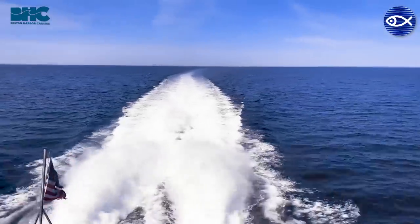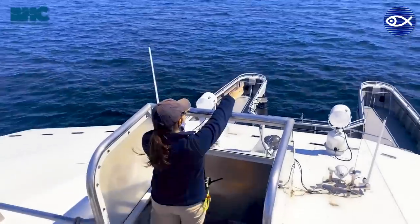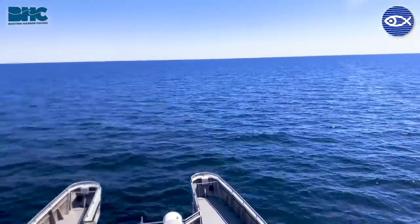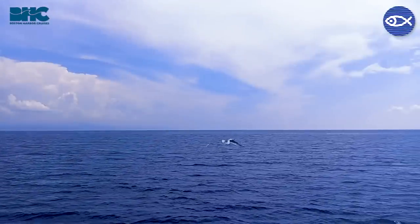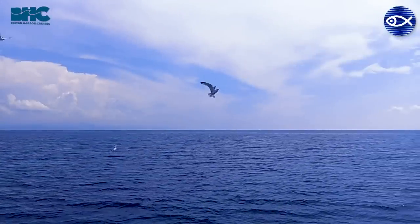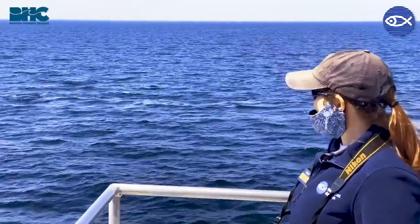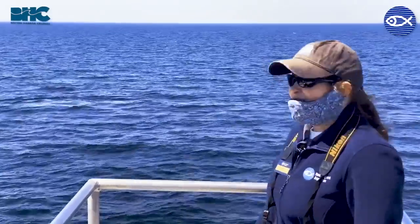There's a ton of activity ahead of us towards our one o'clock — a great sign. We've slowed the boat down and are approaching the animals cautiously in accordance with the northeast regional whale watch guidelines. We're not going to try to get the whales to come to the boat; we would never feed them as that would be harassment. We want to watch them in their natural environment.